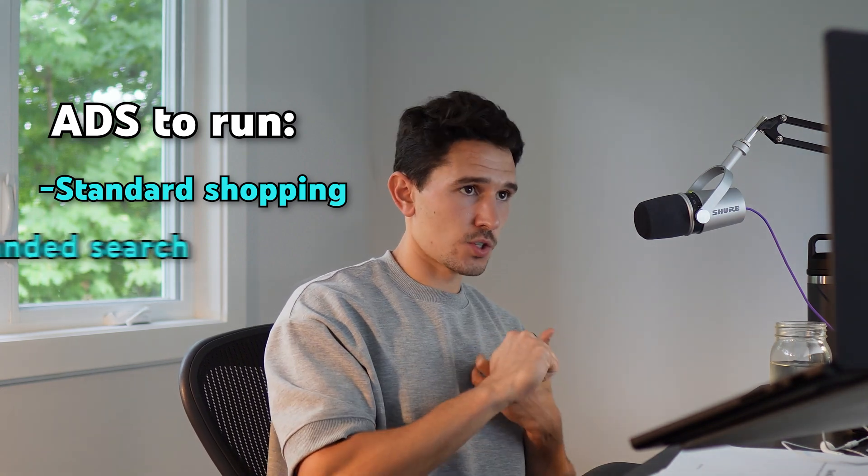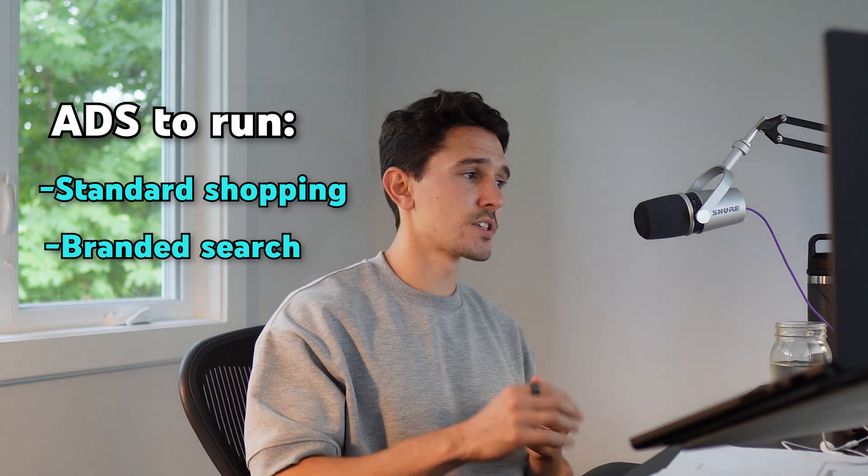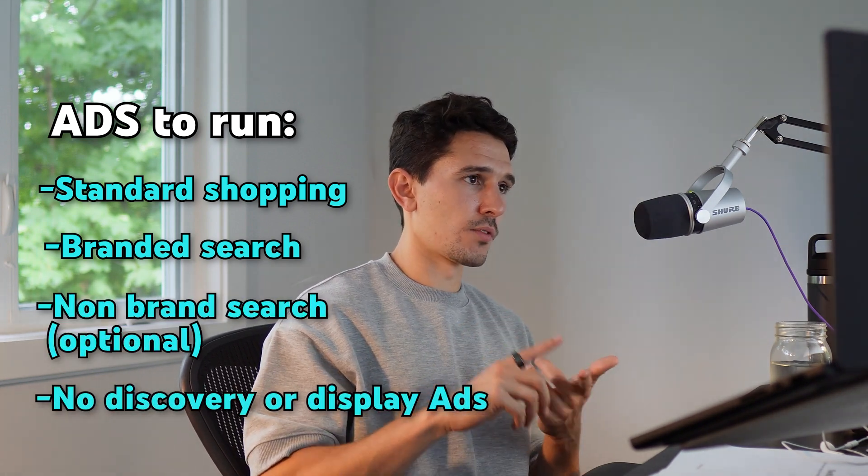We are rolling out standard shopping campaigns, which are going to cover the basis of all Performance Max shopping. We're rolling out branded search, and in some cases, depending on the volume of Performance Max, we're running non-brand search campaigns as well. We're not going down the rabbit hole of discovery or display, mostly because we usually don't see the highest returns there, and running discovery and display segmented out is a very hard budget equation. We want to cover what drives 80% of revenue, which for most brands is standard shopping, branded search, and sometimes non-branded search.